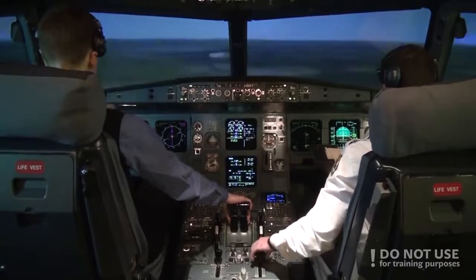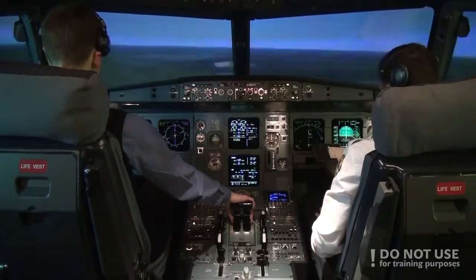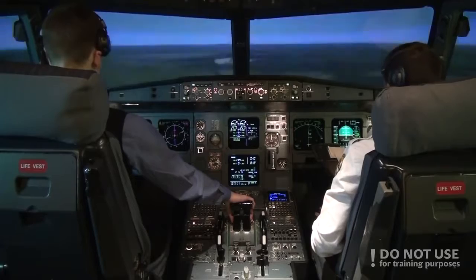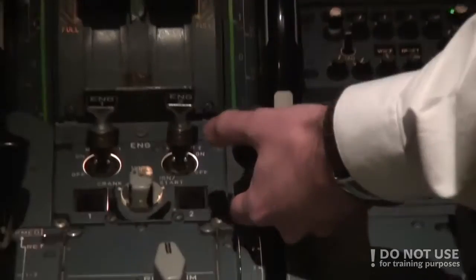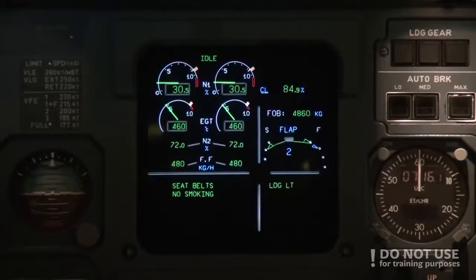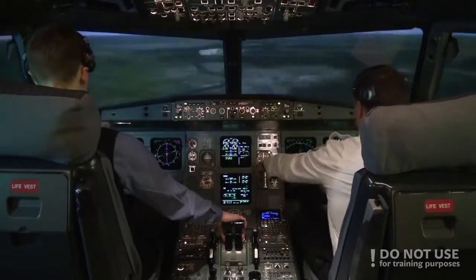And glideslope. Okay. Flaps 2, speed check, Flaps 2. Okay. Gear down. Gear down.